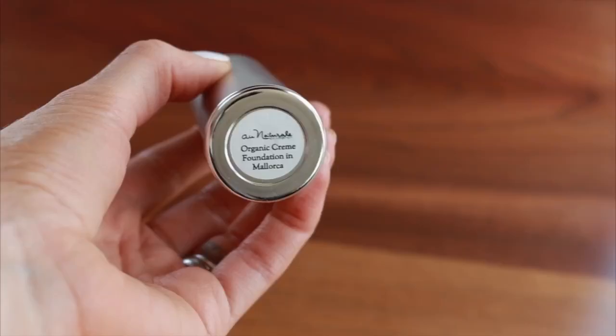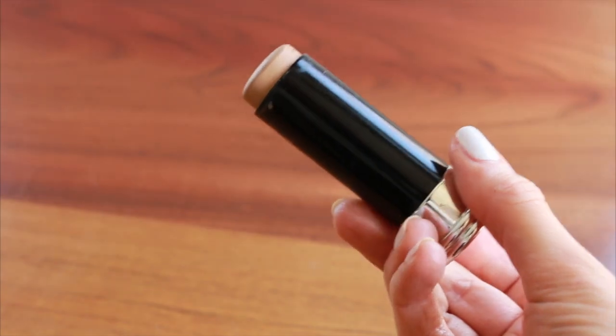Next I have the foundation stick from Eau Naturale. I used this in my travel makeup video. So this is in the color Majorca. It's just a stick foundation. What I like about it is that it's not like a traditional stick foundation — I think the base is a selection of different really nourishing oils. So it's almost like a tinted moisturizer, tinted facial oil stick. That's what I'm calling this.